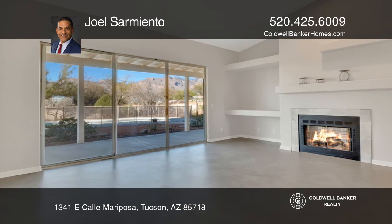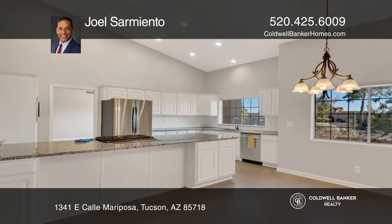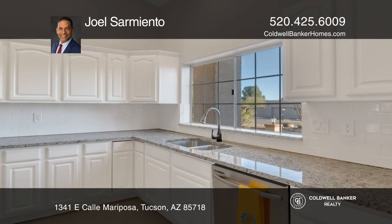This home has much to offer. Upon entry, you are greeted with your first breathtaking view of the Santa Catalina mountain range.